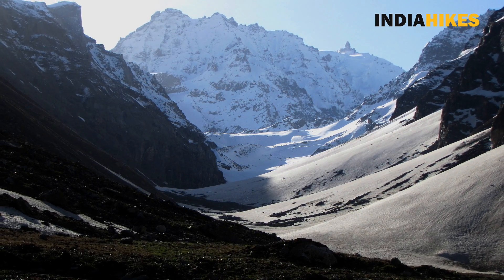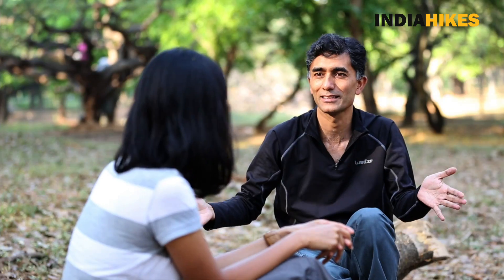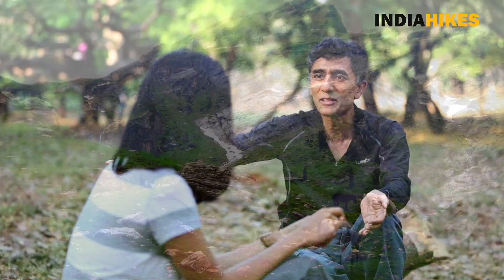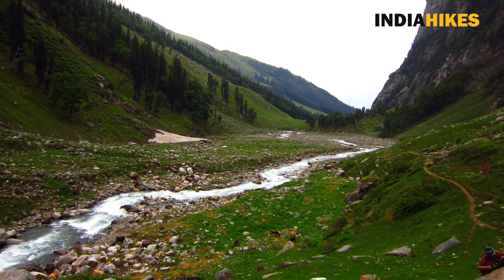This whole Hamta Pass trek is a very, very narrow valley. You don't get these kind of narrow valleys on treks. Because it's a narrow valley, the mountains are towering on either side of you. You have these lovely meadows which you're walking through and the river flowing right next to you — crystal clear waters and the sound of the river.